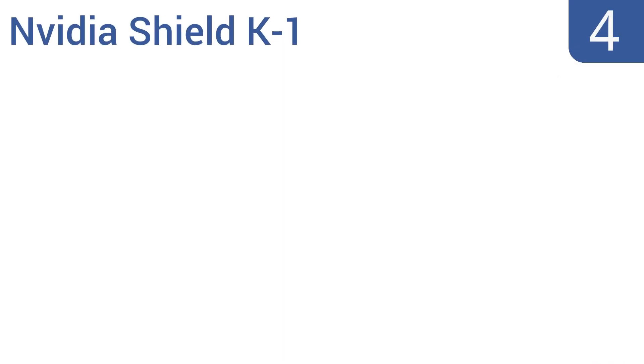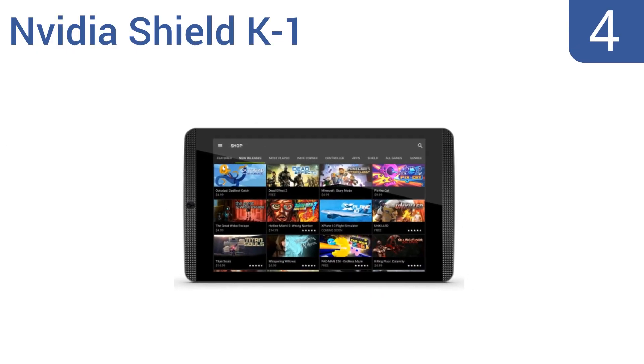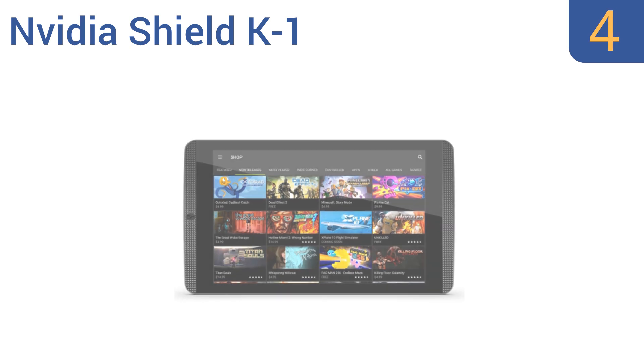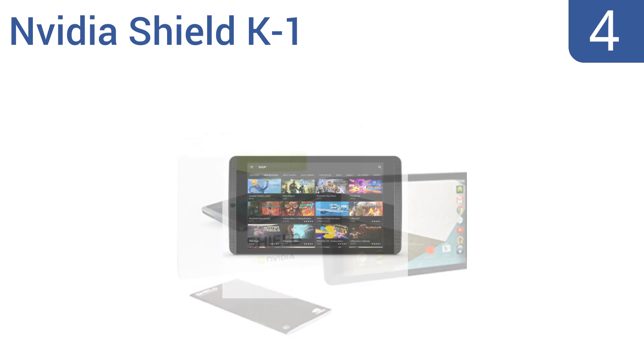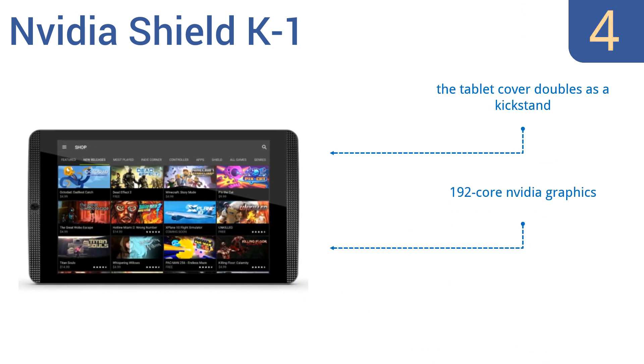Halfway up our list at number 4, designed for gamers, the Nvidia Shield K1 offers a full high-definition experience with an 8-inch 1080p display and dual front-facing speakers for crystal clear sound. Unfortunately its battery doesn't last very long. It comes with 192-core Nvidia graphics and the tablet cover doubles as a kickstand, though oddly it doesn't come with a charging cable.